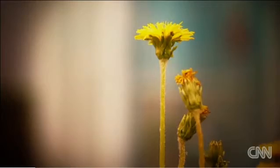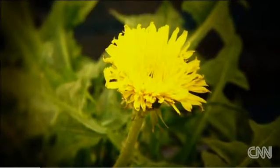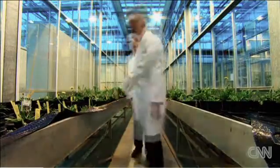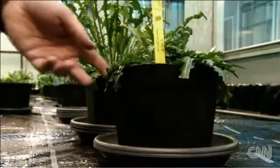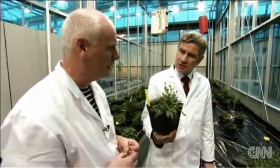So common, so readily trodden underfoot, but experiments have been carried out on the humble dandelion in a special greenhouse in the Netherlands. This is the so-called Russian dandelion, and this very small plant produces a very nice latex in the roots.